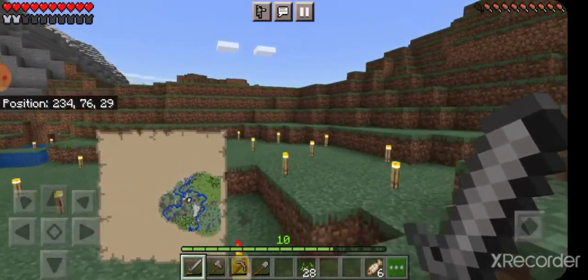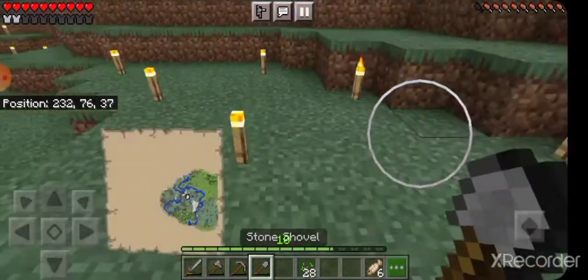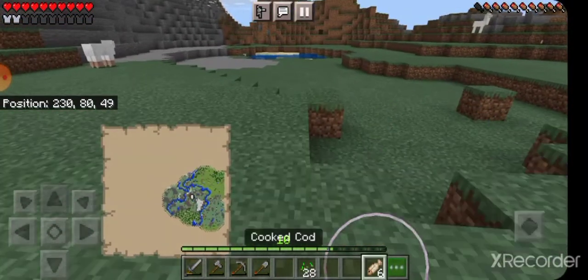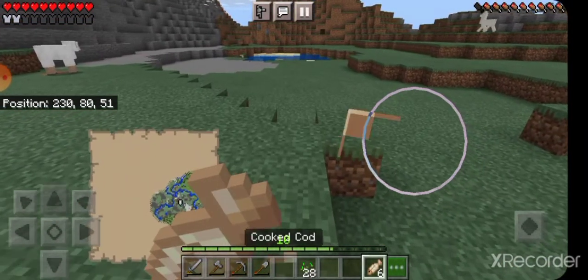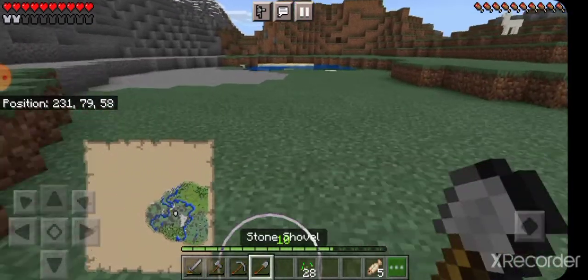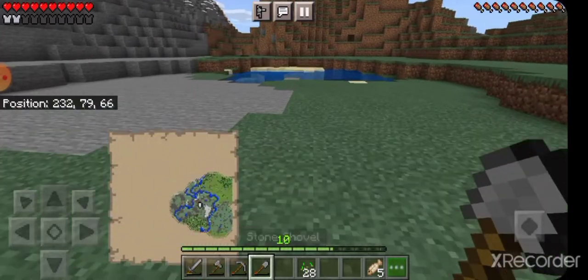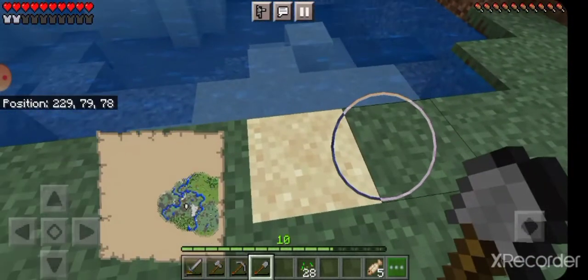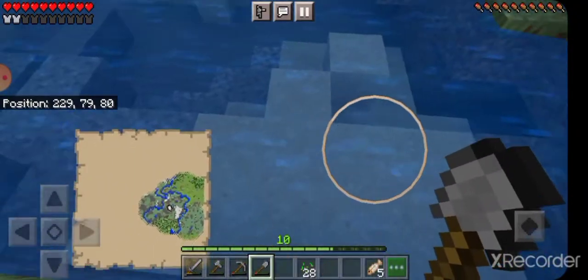Oh! There's that lake I was clearing out — let me actually go harvest this lake. I guess it's more of a pond, really. I should really grab more of this sand because I kinda need it.